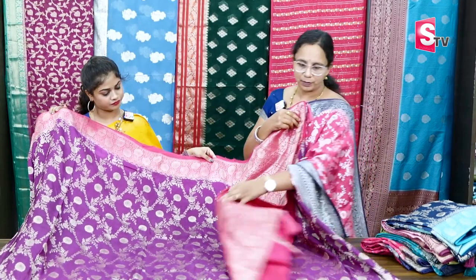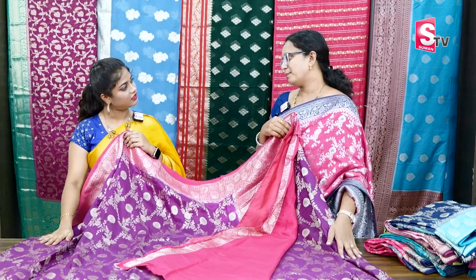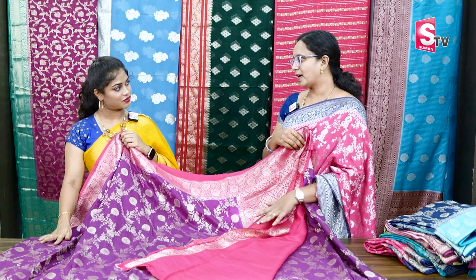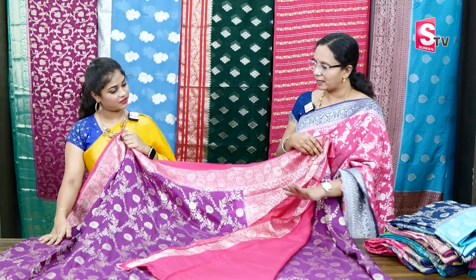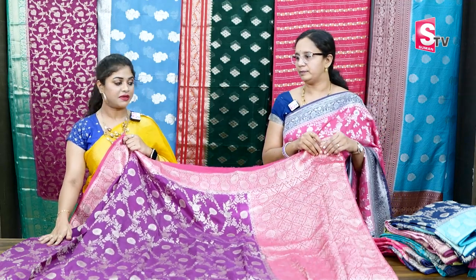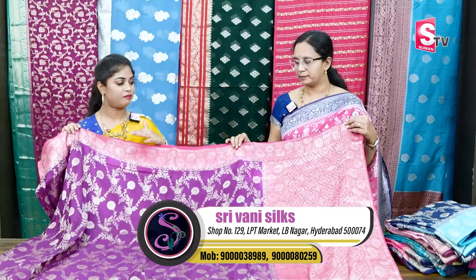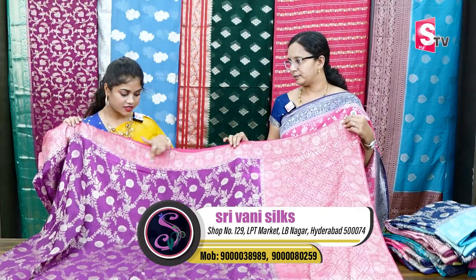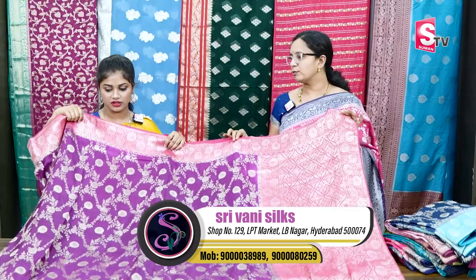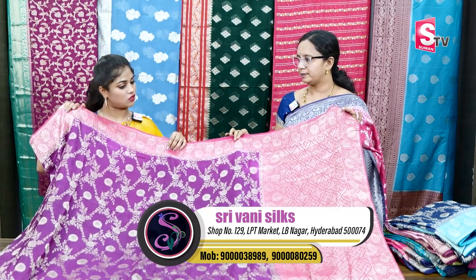The blouse is plain. If you have an all-over design, it is better to wear it in plain — there is a highlight. This border is used and the blouse has a lot of color combinations. The price is $3,200.